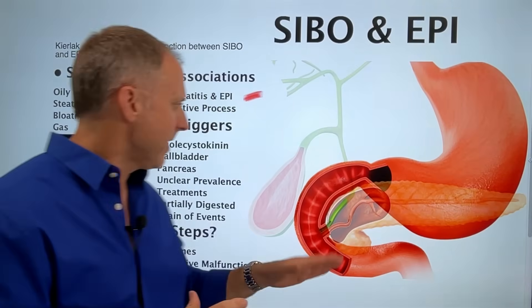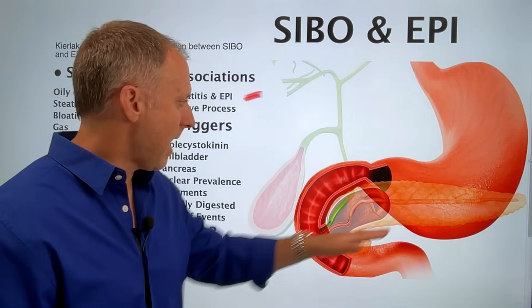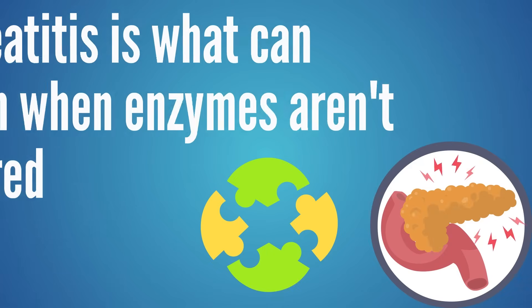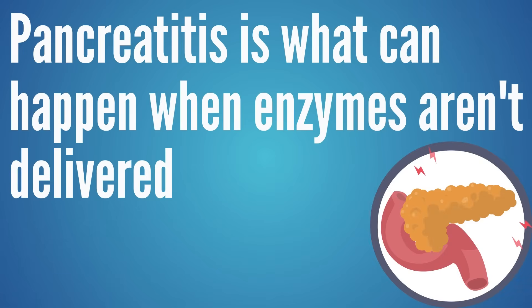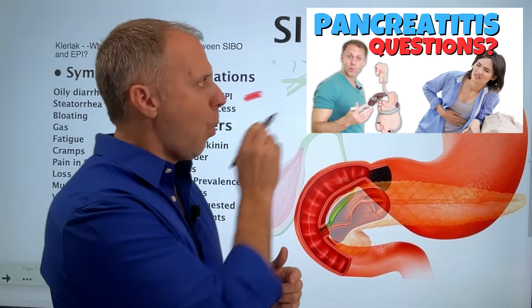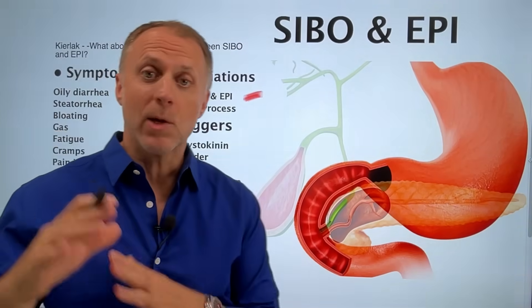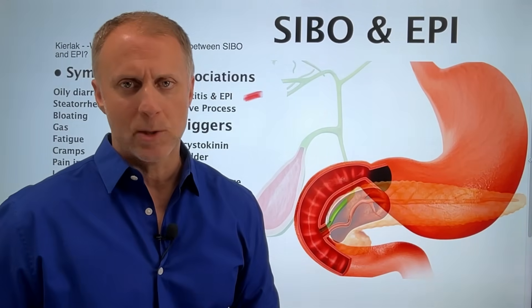Those studies help us understand there's a strong association between the two. My viewpoint is that pancreatitis and exocrine pancreatic insufficiency are really not the same things. Pancreatitis is about inflammation in the pancreas, while pancreatic insufficiency is about enzymes not being delivered to help us digest our food correctly. In a lot of cases, pancreatitis is just what can happen a few steps later when those enzymes are not being delivered. I explain that more in our video on why do I have pancreatitis, linked below.